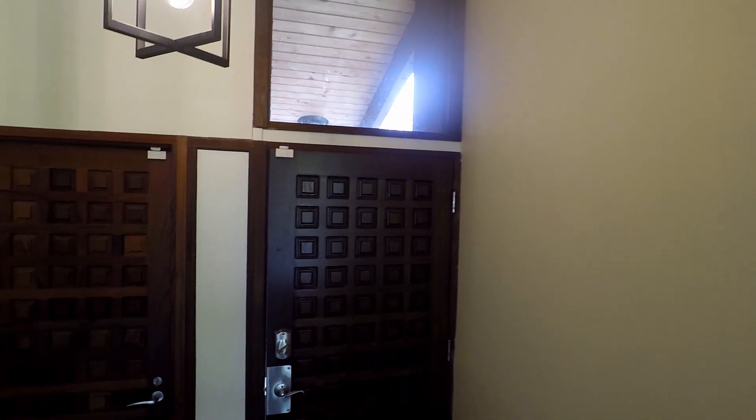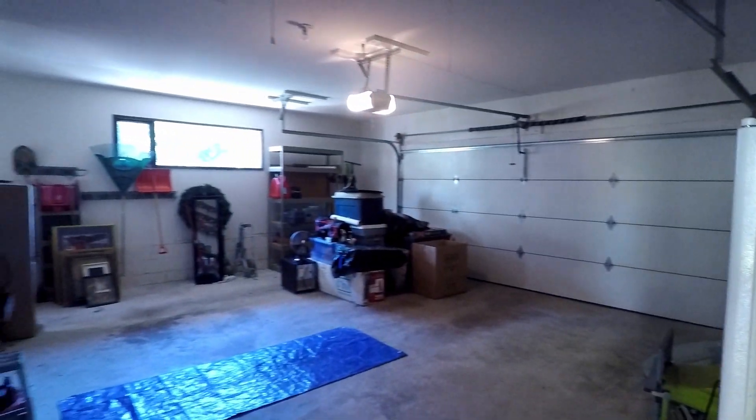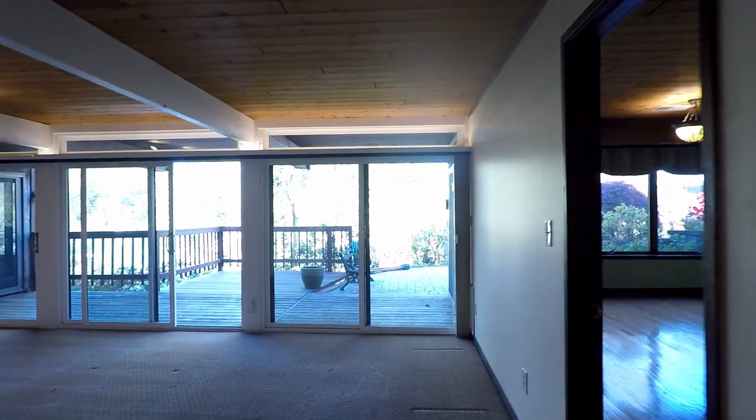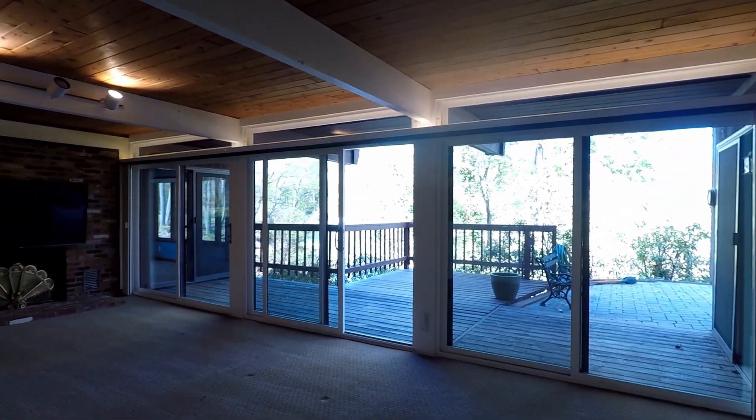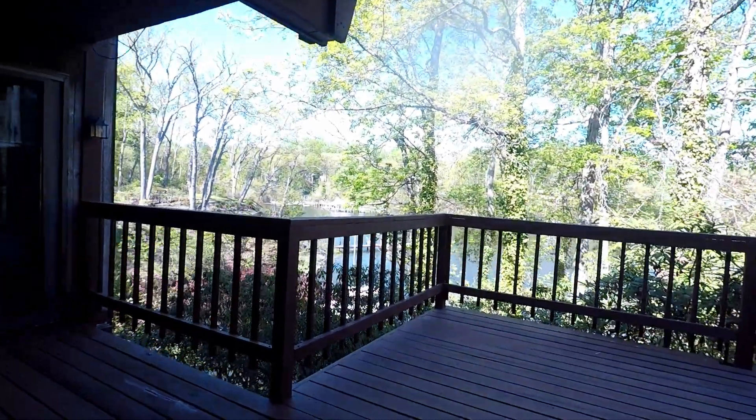Now we're going to head down to the lower level. Right before we do, here's a quick shot of your attached two-car garage. And here we are — starting off, we've got a huge family room which leads out into a beautiful lower deck.